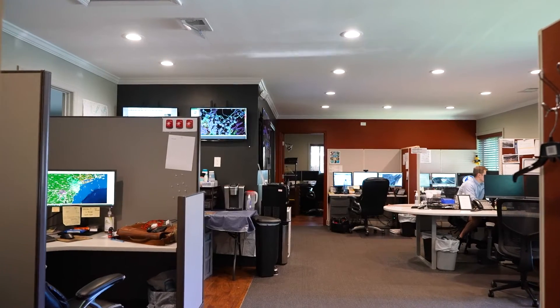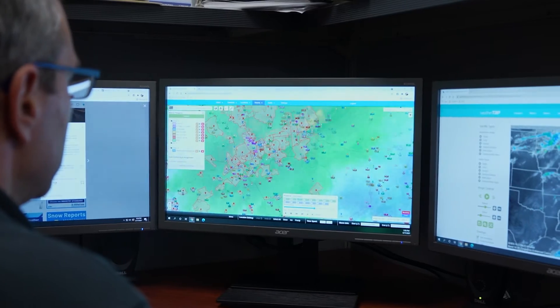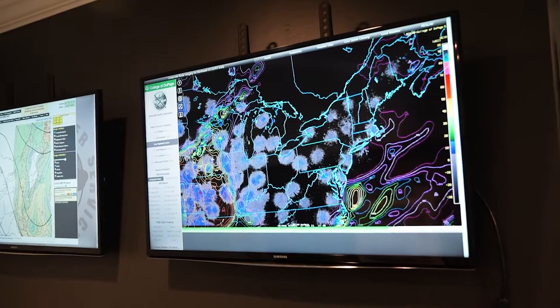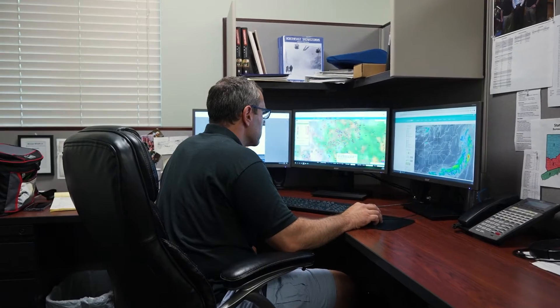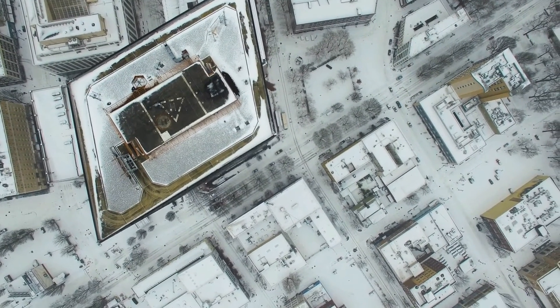WeatherWorks certified snowfall totals are the nation's leading third-party snow verification service. We do the work for you. This is all quality-controlled analysis by a meteorologist that provides the amount of snowfall total that fell at your property.